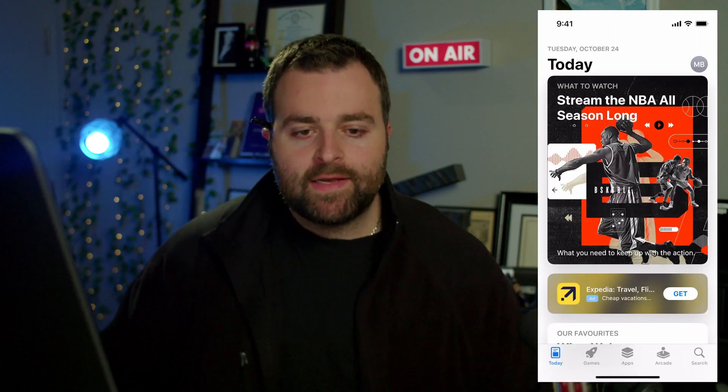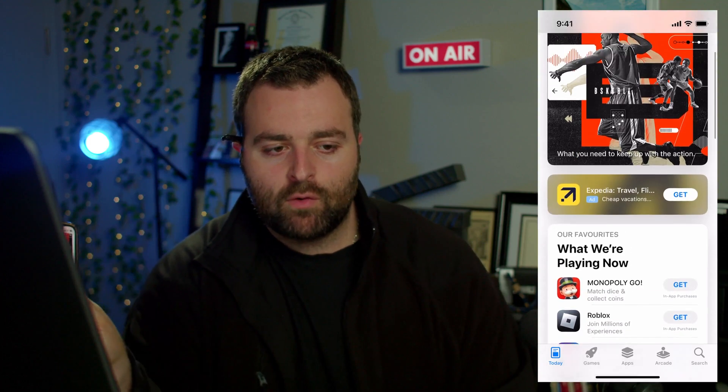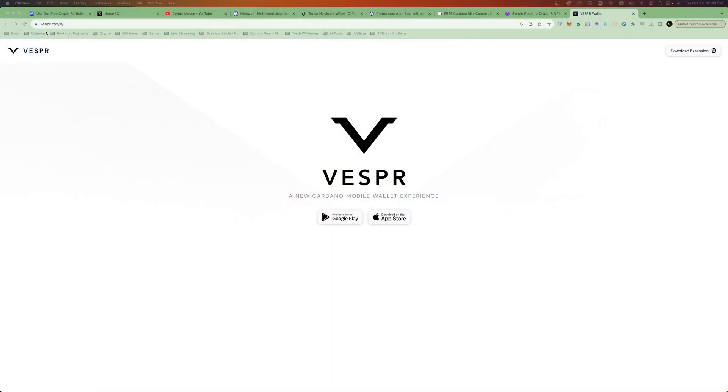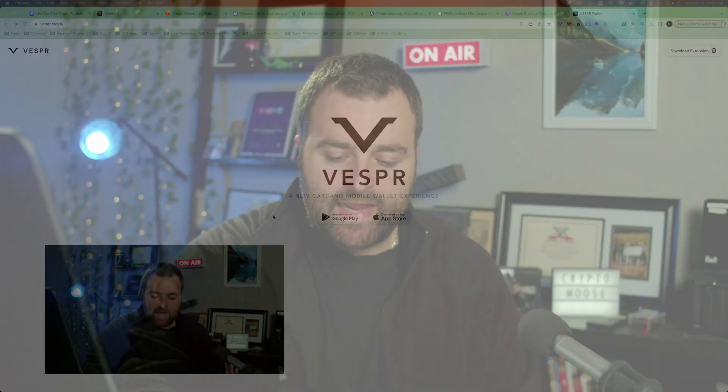I've got everything set up with OBS so you can see my phone connected and we can basically go through the App Store and see everything in real time. First, go to Vesper — I want to show you on the desktop as well, so we're at vesper.xyz. Type it in, make sure you're on the right website. It's downloadable for the App Store, which we're going to use since I'm an iPhone user, and also on Google Play.